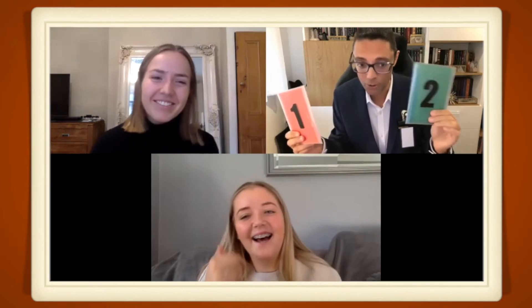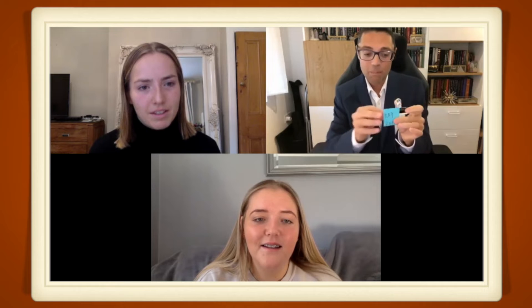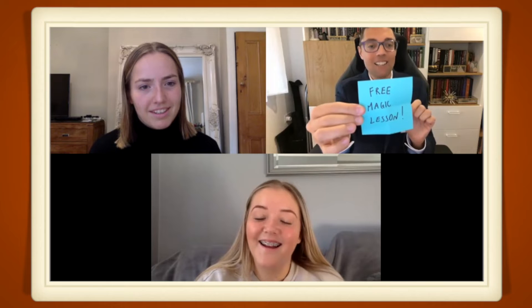You want number two? Yes please. Okay, so we leave number one right here, and we're going to check what is inside envelope number two. Inside here, as you can see — let me show you — there is actually a piece of paper that says: 'Free magic lesson.' Well done!